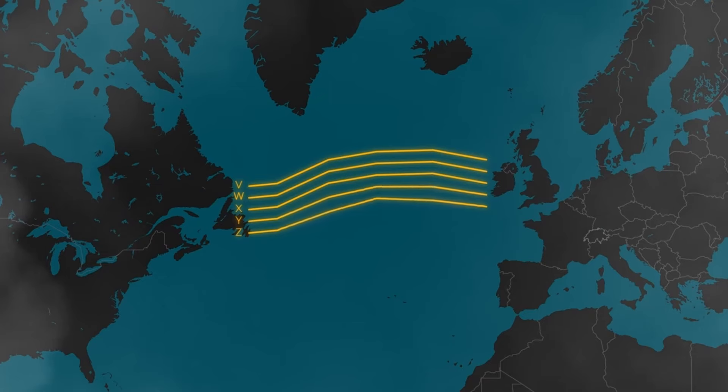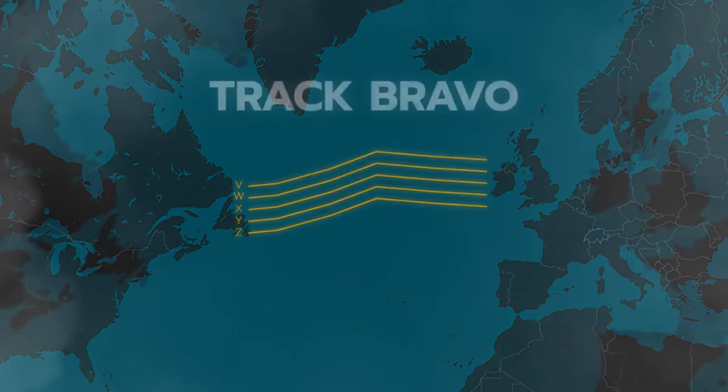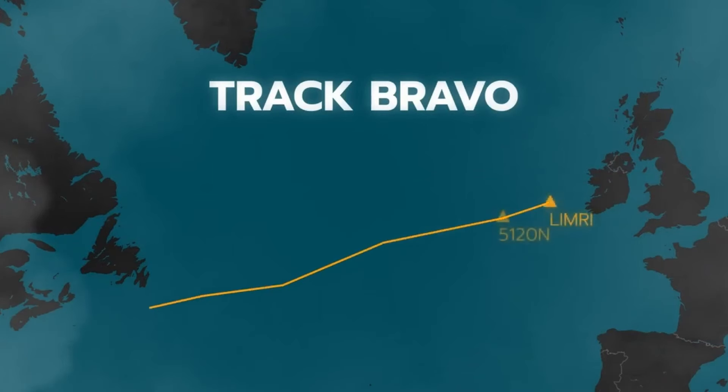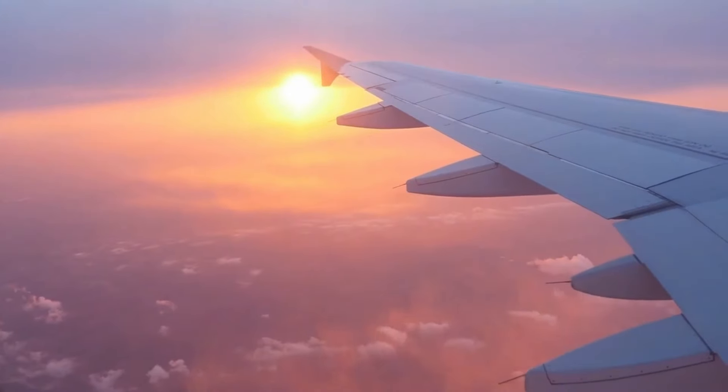The middle part of the route changes every day. There, waypoints are not used in the conventional way, but coordinates are specified at every 10 degrees of longitude. An example track, let's call it Track Bravo, could look like this. It begins at waypoint Limerie, then crosses the coordinates of 51 north and 20 degrees west, 49 degrees north 30 degrees west, 46 degrees north 40 degrees west, 45 degrees north 50 degrees west, and ends in Canadian airspace at a waypoint called Ravin. Airlines can choose which track they prefer and file that route in their flight plan.